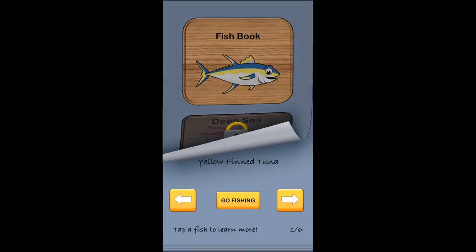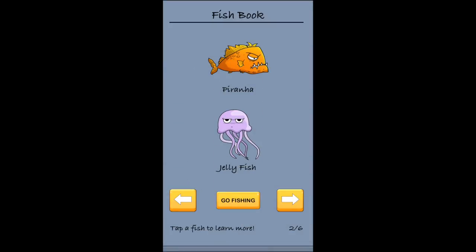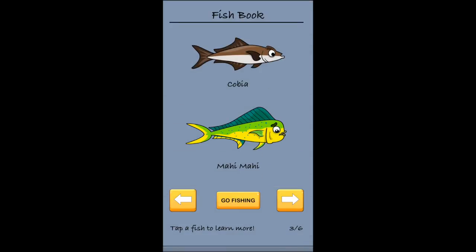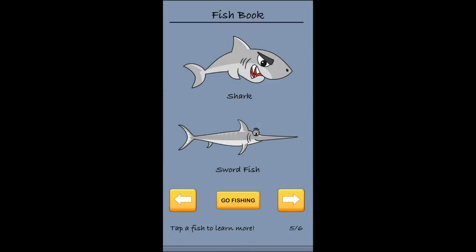Here are a few fish you can expect to catch while playing this game. I just want to let you know that it's really easy to play this game and earn a little extra cash in your spare time, so I highly recommend this Fish for Money app. If you enjoyed this video, please be sure to like, comment, subscribe, and share the video. And as always, thank you all for watching.